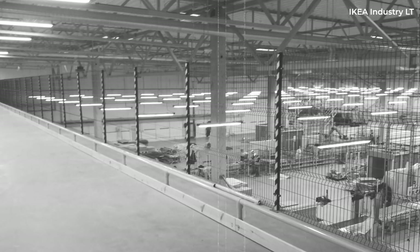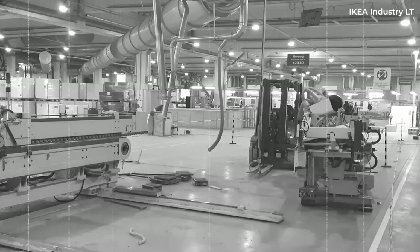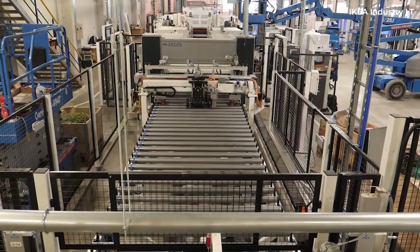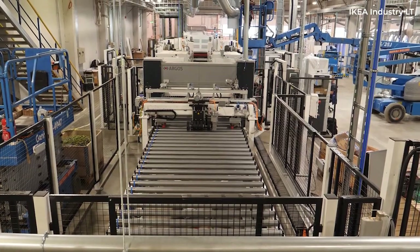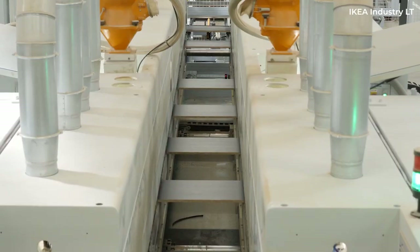According to IKEA Industry's website, this facility came from the acquisition and merging of two independent Lithuanian companies known as Giru Bizonas and Svedwood Kazlu Ruda. After IKEA acquired the companies, they were merged to form IKEA Industry Lithuania in 2014. Apparently about 700 people work at IKEA Industry in Kazlu Ruda, though I'm not sure how old those numbers are.